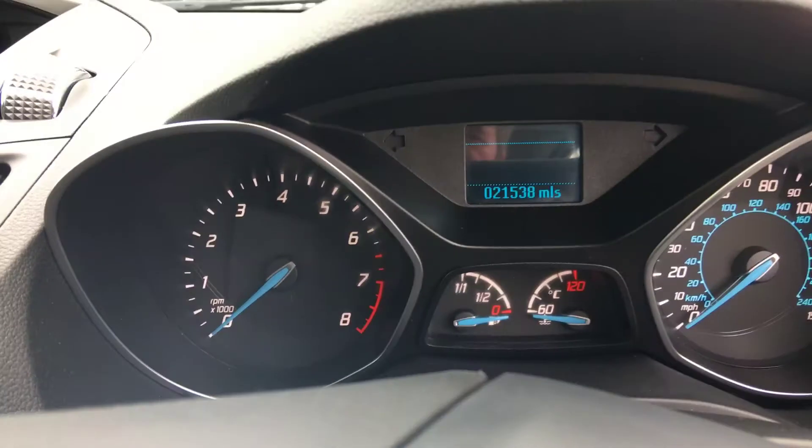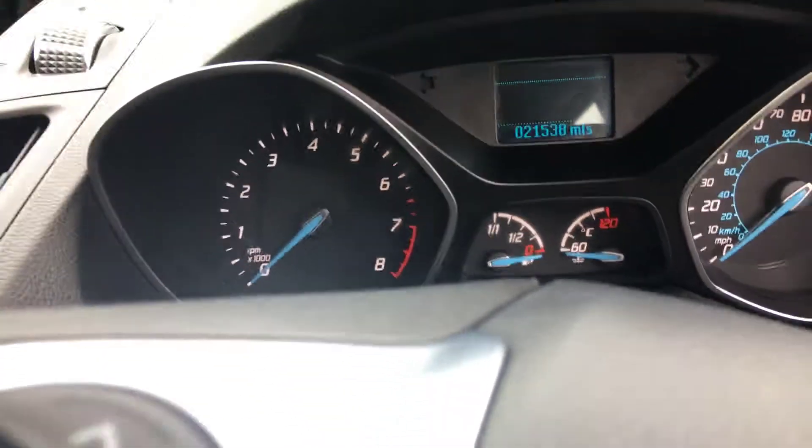The car has only done 21,538 miles. Full service history, one owner from new.